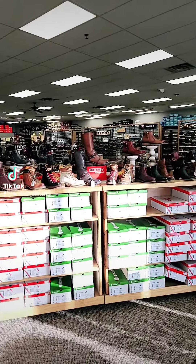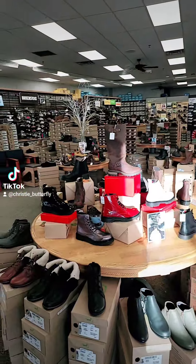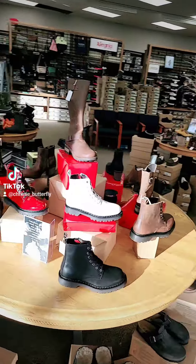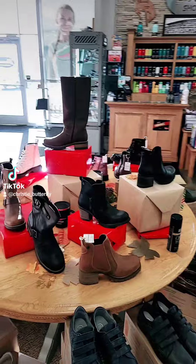We have this season's hottest Piccolinos available. And if you are a Doc Martens loving fan, check out our Oak and Hyde. They look just like Doc Martens, but honestly, they're higher quality and they're so comfortable. In addition to that, Oak and Hyde has these super cute fashion boots.